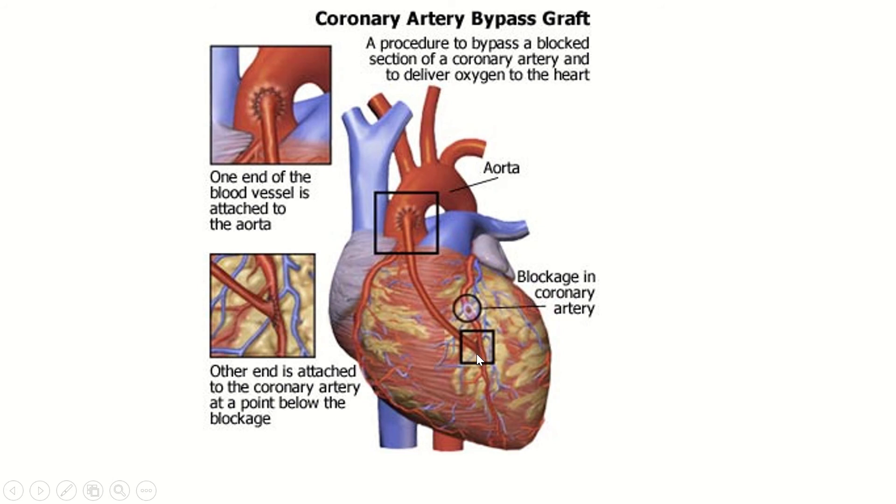The new artery connects just below the blocked part. The blood still flows to the coronary artery before the blockage, and then a secondary blood supply allows blood to flow past the blockage. That's what a coronary bypass is.